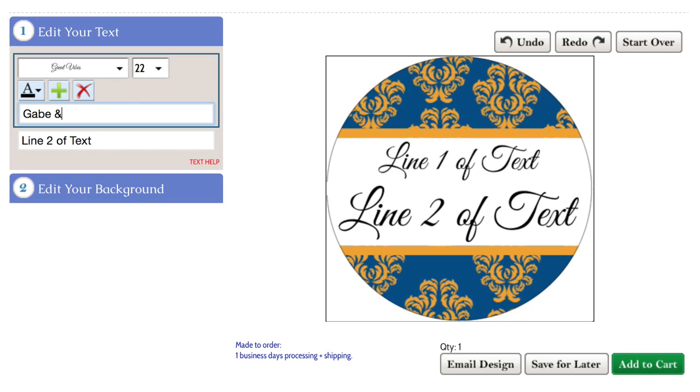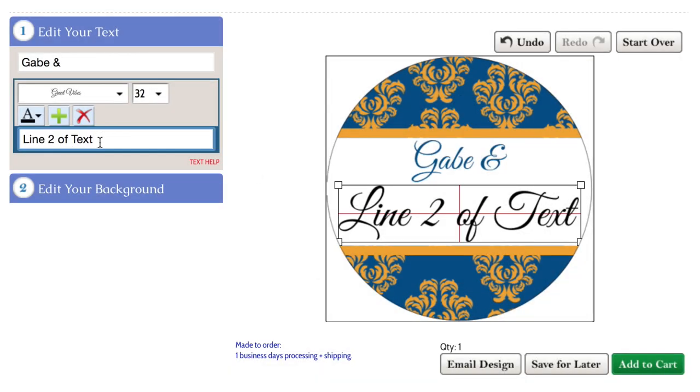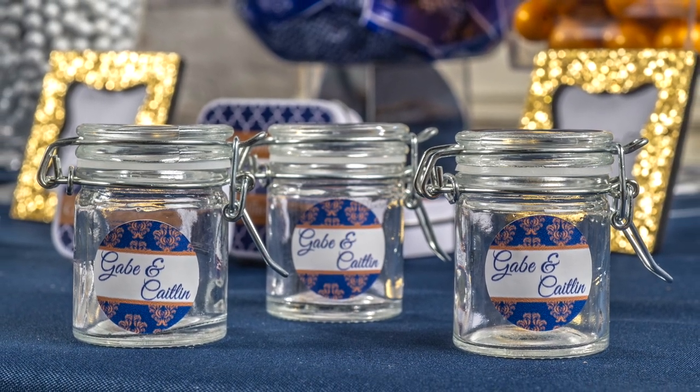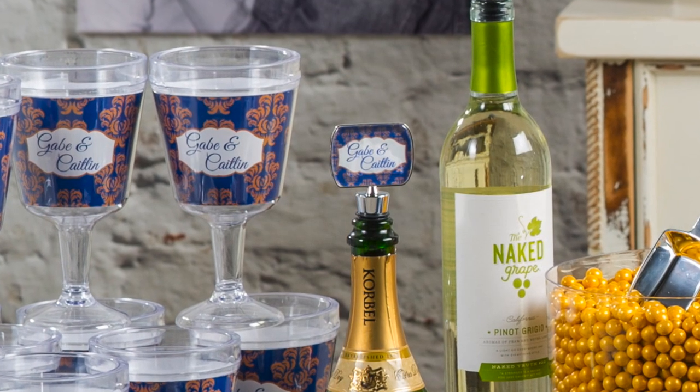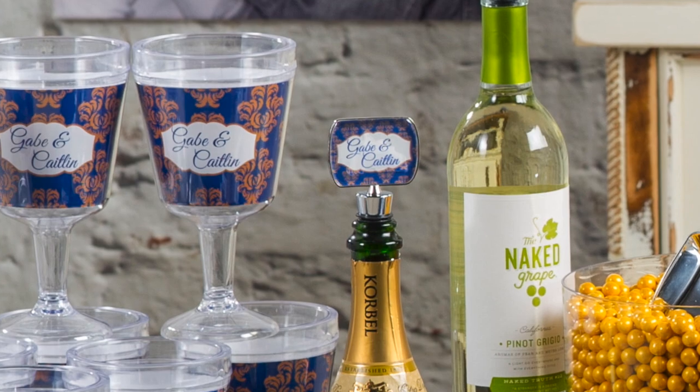A great DIY project is to create personalized stickers with the bride and groom's names printed on them. These can be applied to almost any surface. For this wedding, we've placed them on our small glass jars. You can also personalize goblets or wine stoppers, all of which make great favors for the wedding guests.